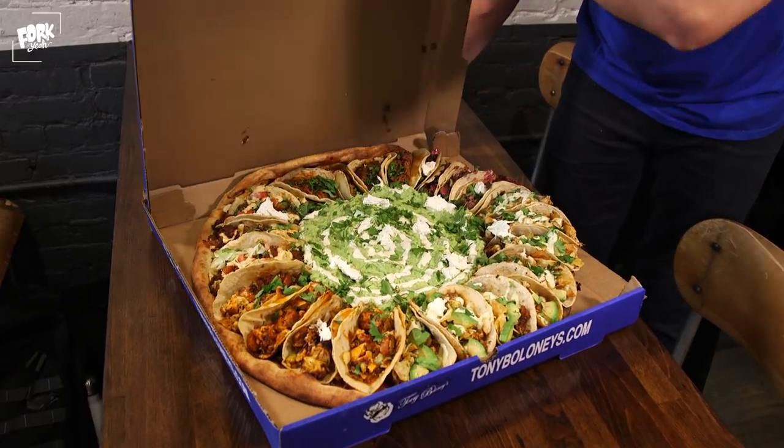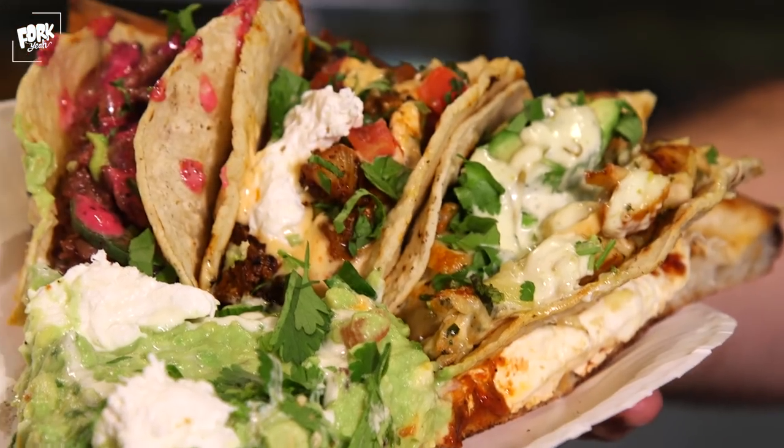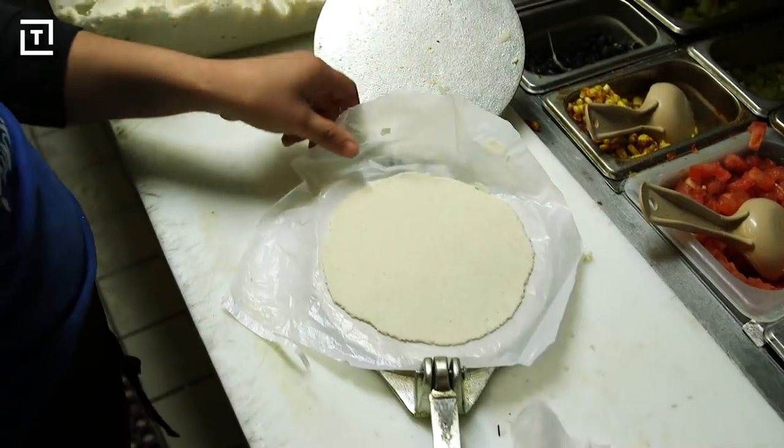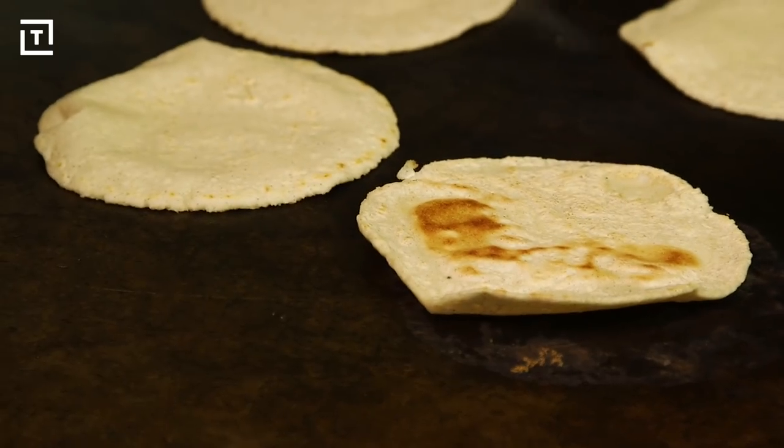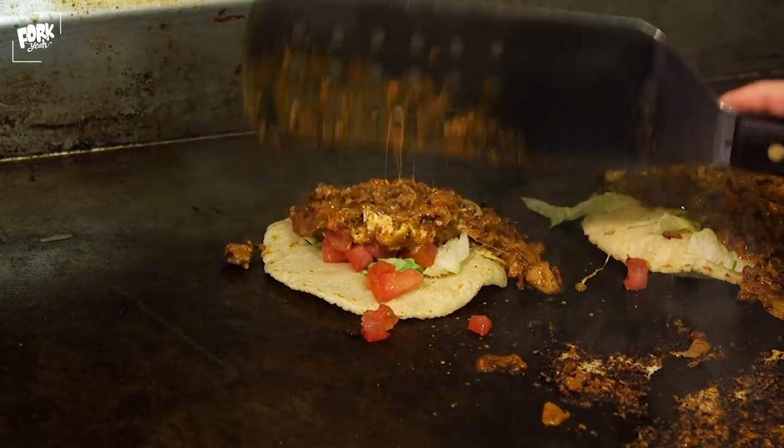Tony Baloney's owner Michael Hawk credits the creation of the pizza to some late-night patrons who came in looking for some munchies. These kids came in and they were high as hell, stoned out of their mind. They're like, 'Yo, let me get some tacos.' And I was like, 'Yeah, we don't do tacos.' 'Yo, it's Taco Tuesday — what do you mean you don't do tacos?' And I was like, 'You know what? So we busted it out.' These kids are sitting there high as hell eating tacos at Tony Baloney's.